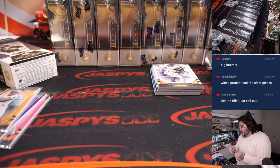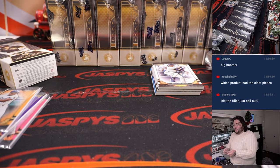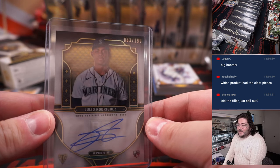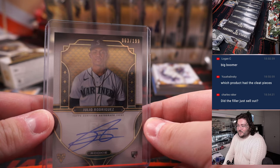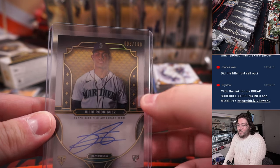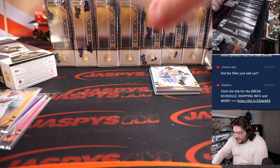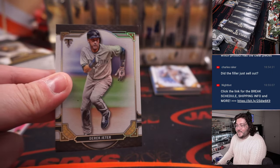That black parallel 13 out of 50, spot three, same thing here — 63 out of 199, spot three, going to Chris H. Congrats, man. What a start to the box! Boom — you know it's all about the boom. Julio Rodriguez, baby.